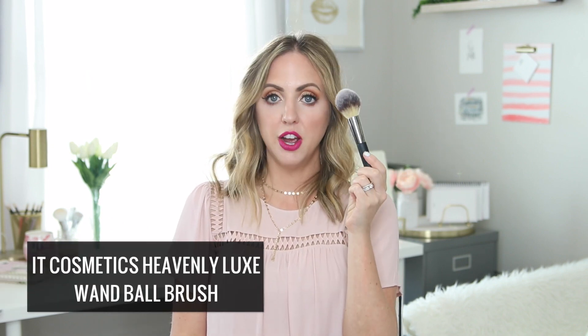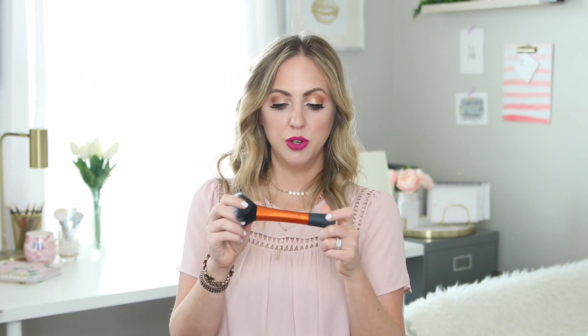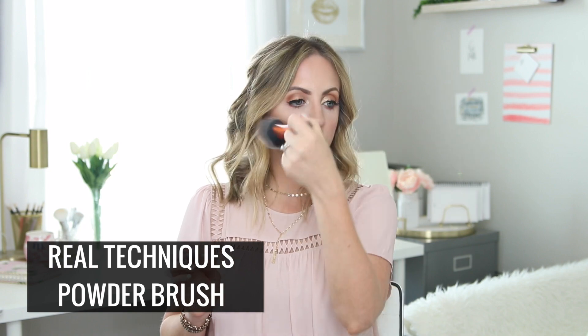For concealer, I would use the Beauty Blender — I don't really use a concealer brush, that's just my personal preference. For powder, I have two that I want to recommend that I absolutely use all the time. The first is the It Cosmetics Heavenly Luxe brush — it's just amazing. I love how it comes to a little taper; it's great to dust powder over. The affordable option that I think is beautiful and amazing is this Real Techniques powder brush. It's huge and it does a great job of just doing a light dusting of powder.